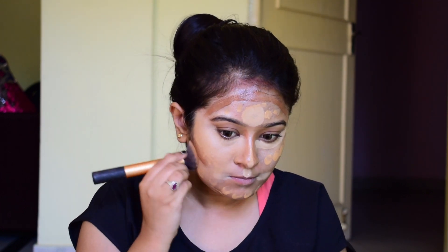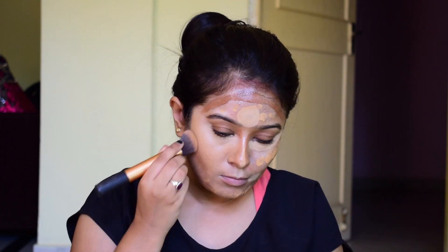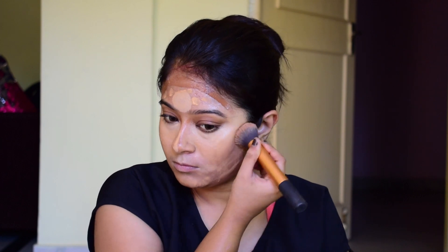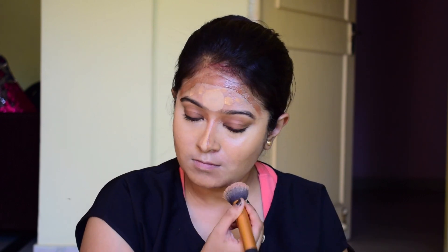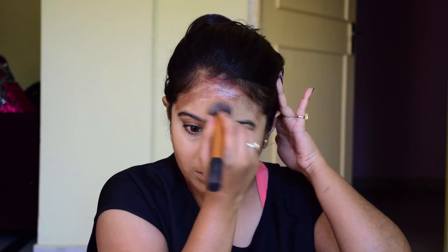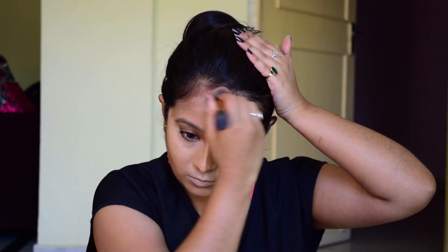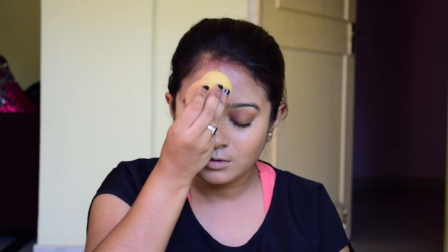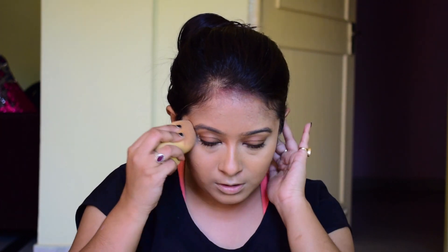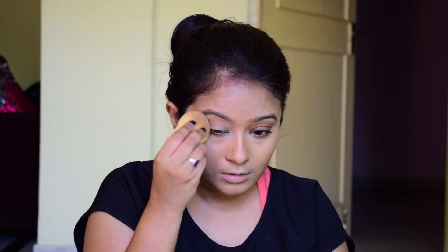You just have to blend all of the products thoroughly. Take your time — whatever time it takes, just put the time into it and blend, blend, blend. I'm blending firstly with a kabuki brush and then I'll be blending with a damp sponge, just to soak out the excess product from my face and blend out all of the products thoroughly. I'm also dragging a little bit of product onto my lid area.